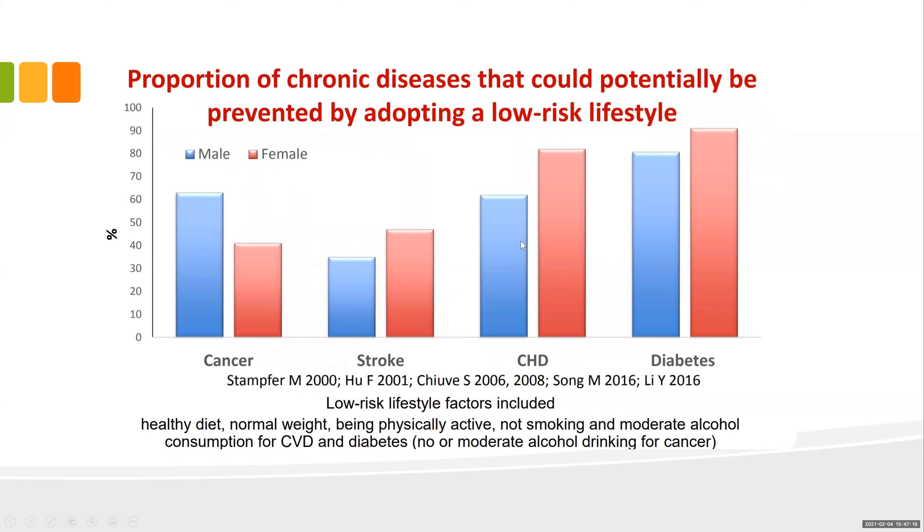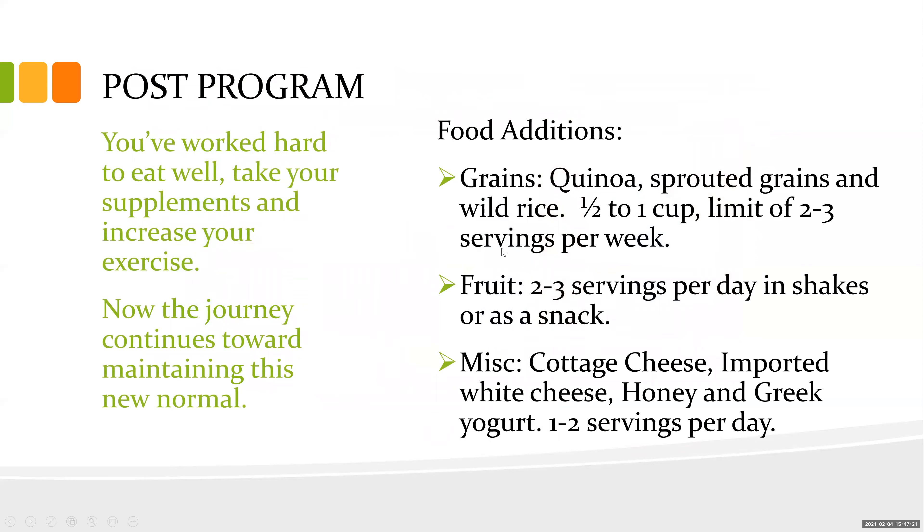As you finish the program, you can add back some grains — quinoa (technically a seed), sprouted grains, wild rice — but limit them to half a cup to one cup per week. Fruit: two to three servings per day in shakes or as snacks, sticking with lower glycemic fruits like berries. You can add some cheese back — remember, white cheese only, since cows don't produce orange milk; if it's orange, there's dye in it. Havarti and Greek yogurt are fine in moderation.